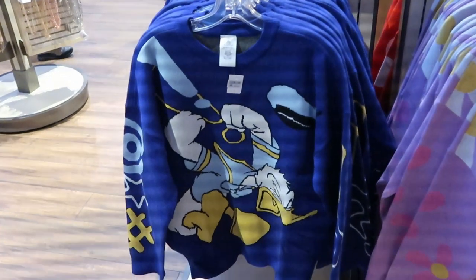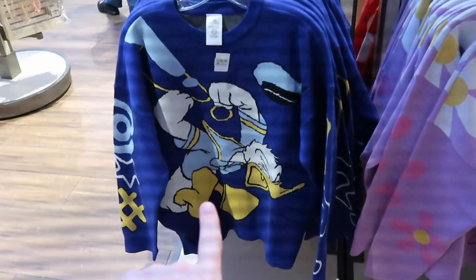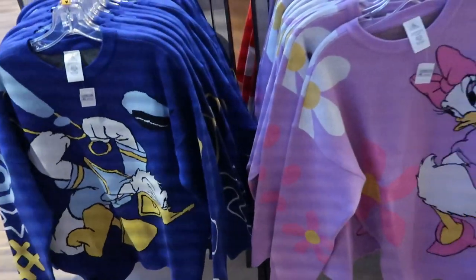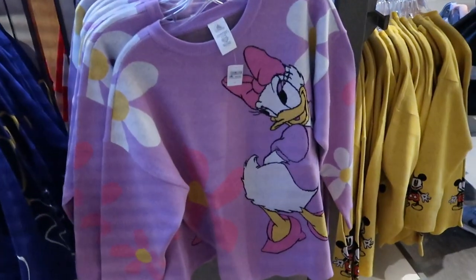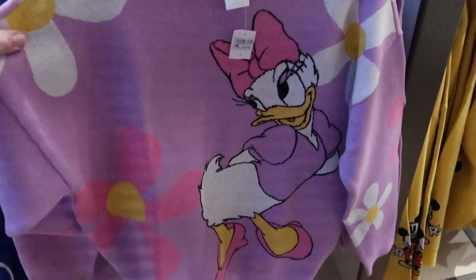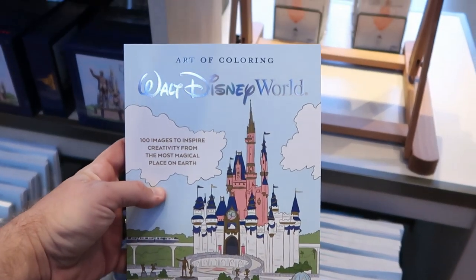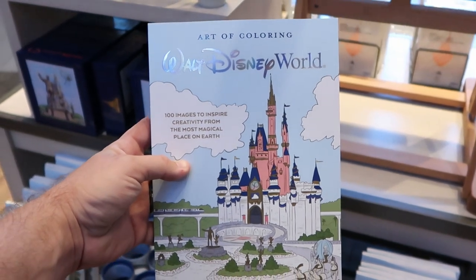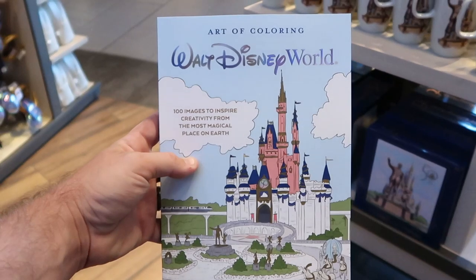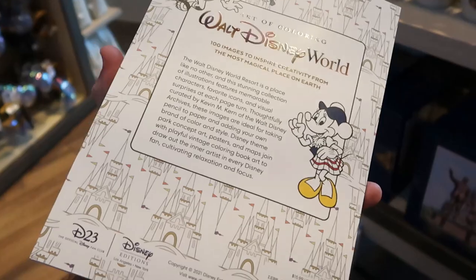Let's check out these really fun women's sweaters. Look at Donald Duck — these are heavier material, and I love his facial expressions with all the different expressions shown. These are $69.99. Over here they also have Daisy Duck with a bunch of flowers all around her — how adorable! Very soft but very heavy. This is another new item: The Art of Coloring Walt Disney World. You get 100 images to inspire creativity from the most magical place on earth, $15.99 apiece.